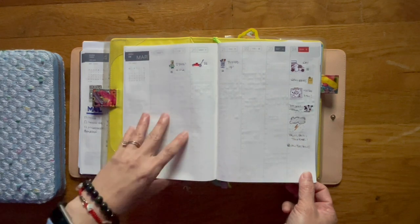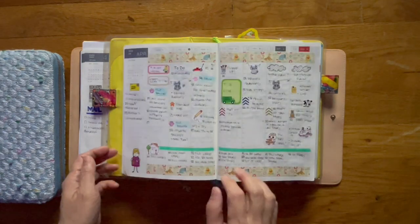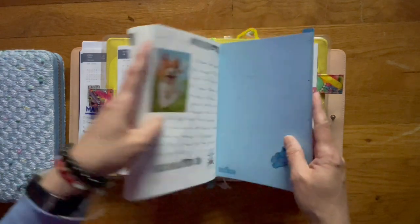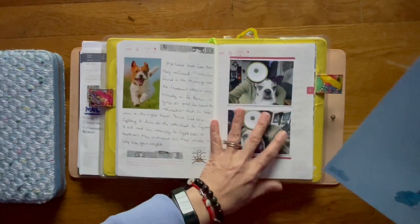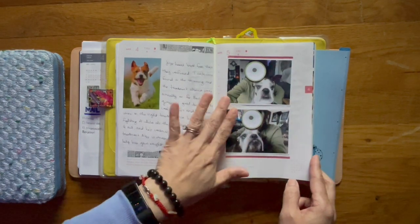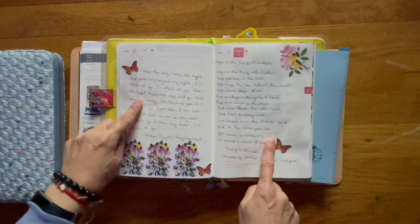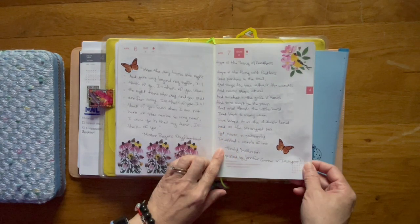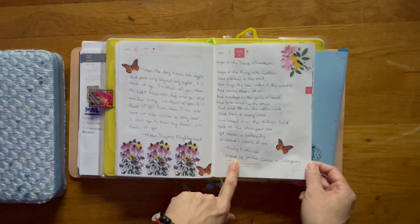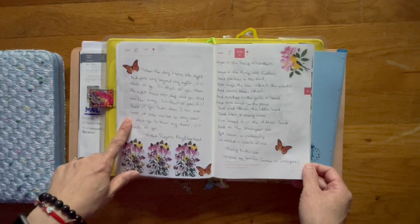This is the week where Bruce was sick and I just was not up to keeping track of anything, though I did keep track in here. Now let's go to the daily pages — this may be a little Bruce heavy. Here's Bruce and I doing some selfies when he was feeling decent. These are two poems that I found. The poem is called 'Hope is the Thing with Feathers' by Emily Dickinson. I actually saw it on Instagram by Jennifer Gardner. I just really liked it, so I wrote that down.